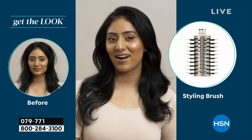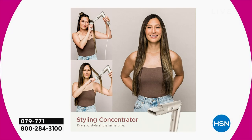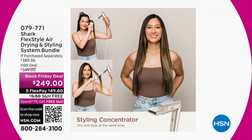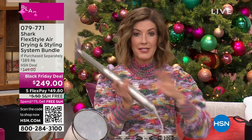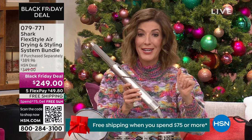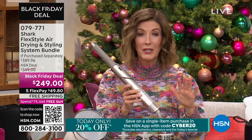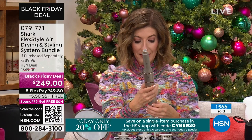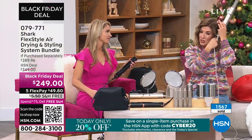I love the paddle brush and the oval brush — this is one of the only places you can get the oval brush. We're including it for you. Big volume. The round brush — anywhere else you have to order it separately, it's a $30 value, but we're including it today. This is $140 off, and you're going to use it every single day of your life. Today you're getting it for under $50 on flex pay. It's our Black Friday deal.